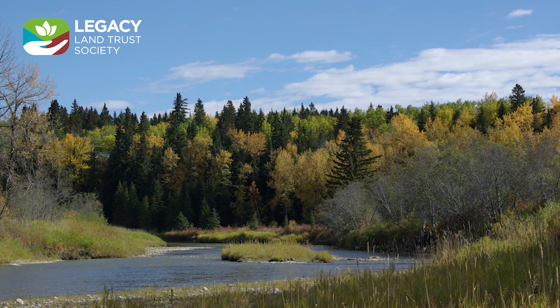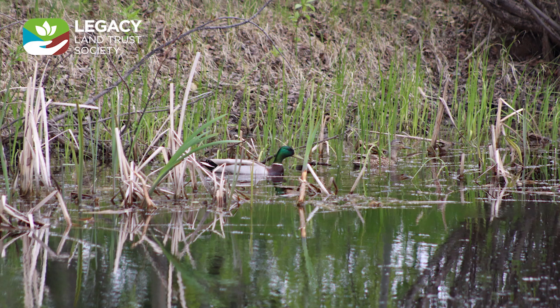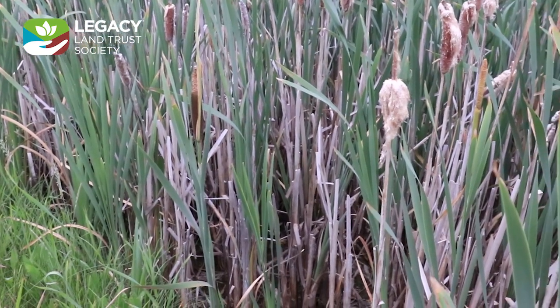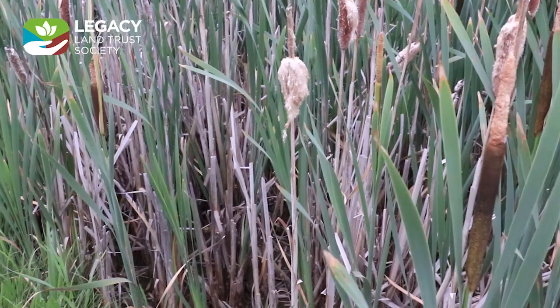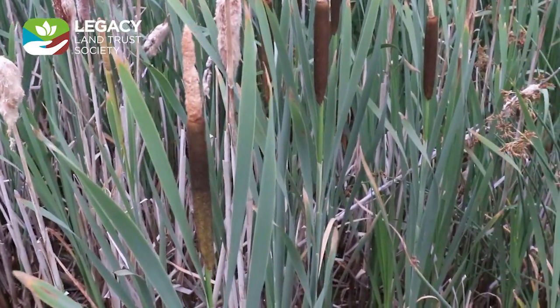Stewardship practices like ensuring the river has brush and woody plants along its banks to shade the water and prevent erosion are important for improving and maintaining the health of the river. When cattails, rushes, and grasses fill wetlands and drainages, they filter out sediments and excess nutrients while offering shelter and habitat for birds, mammals, and invertebrates and preventing the incursion of noxious weeds.